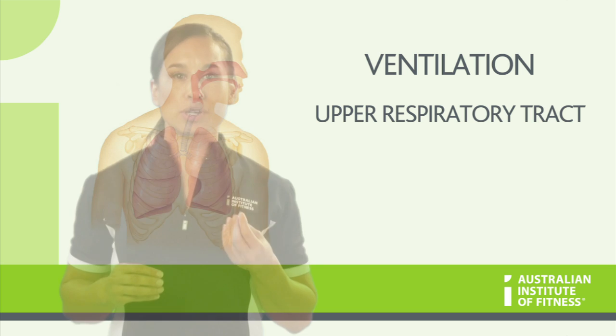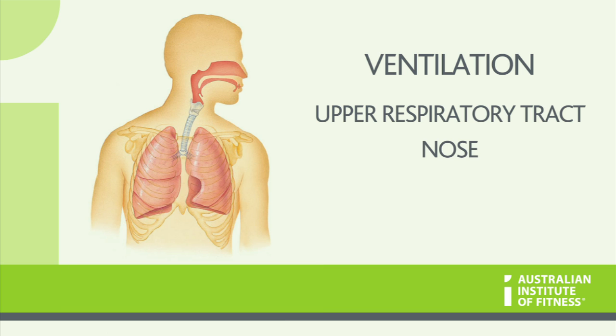The upper respiratory tract contains the nose, pharynx and larynx, which are all essential cavities for the air to pass through. It is here that the air is warmed and moistened before it goes into the lungs, and this is really important because the air has to be humid before it hits the lungs.